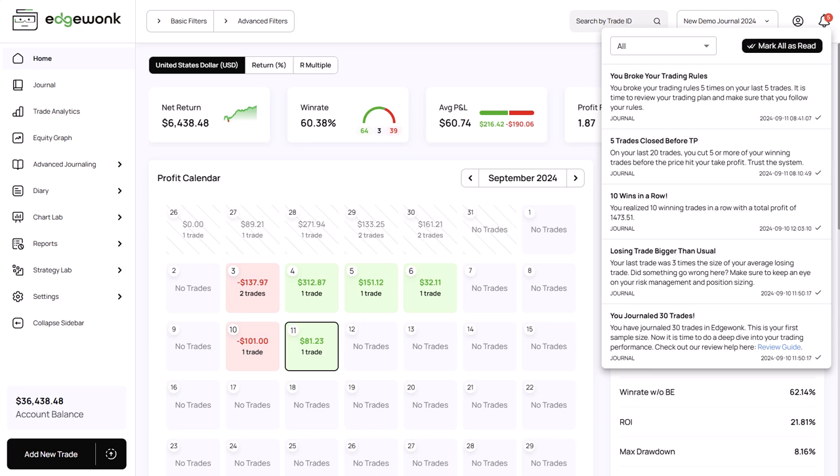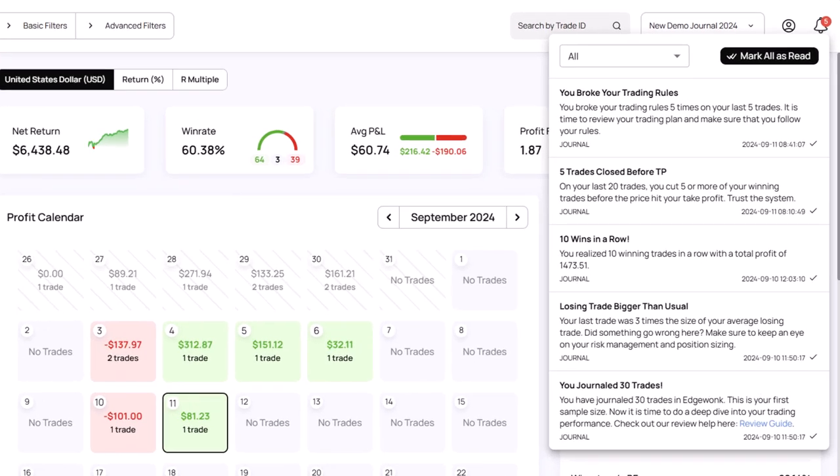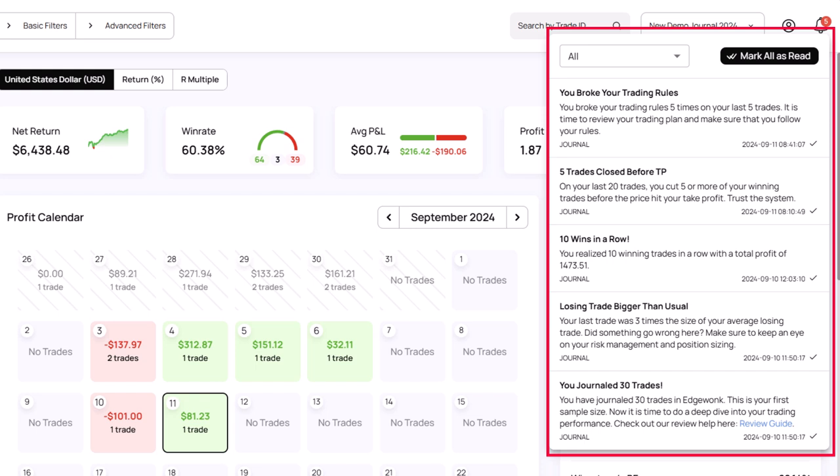So how does it work? Edgewonk now analyzes your data in real time, and based on specific parameters it delivers instant notifications to keep you on top of your trading habits.